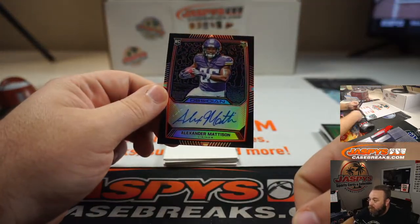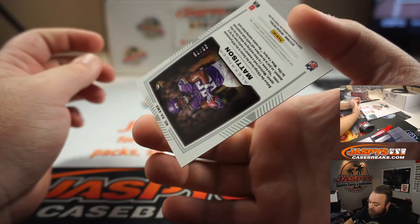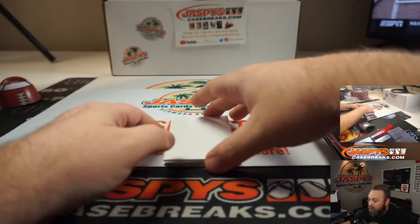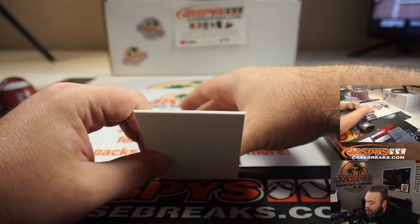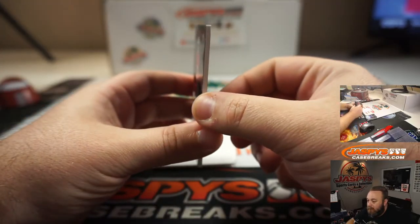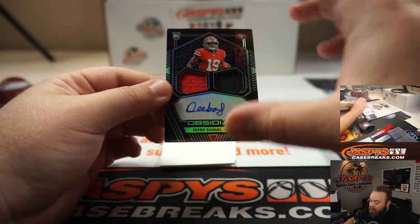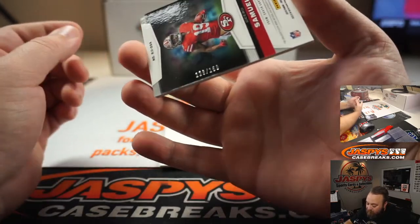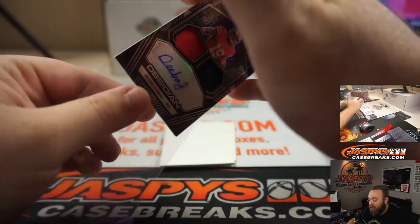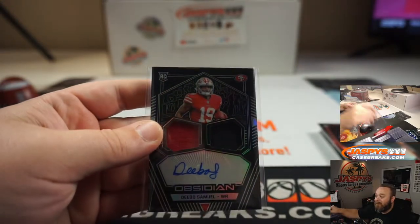Alexander Madison, Rookie Auto — should be a good promising running back for the Vikings, numbered 35 out of 75. And Rookie Patch and Auto, Debo Samuel, two-color patch and auto, numbered 128 out of 150. He's going to be taking over the slot role from Emmanuel Sanders since he's gone. That's a nice card there, man.